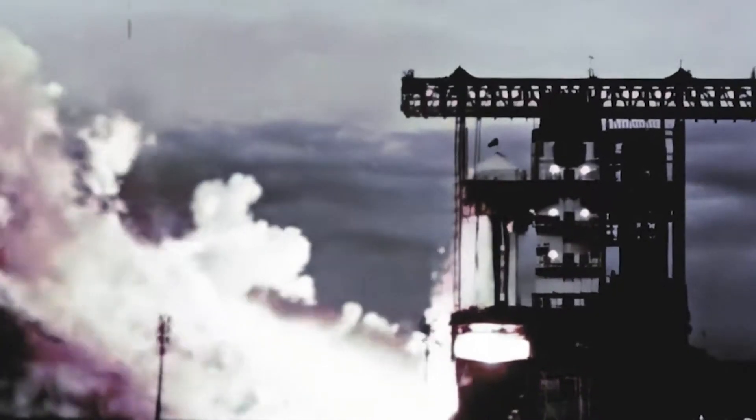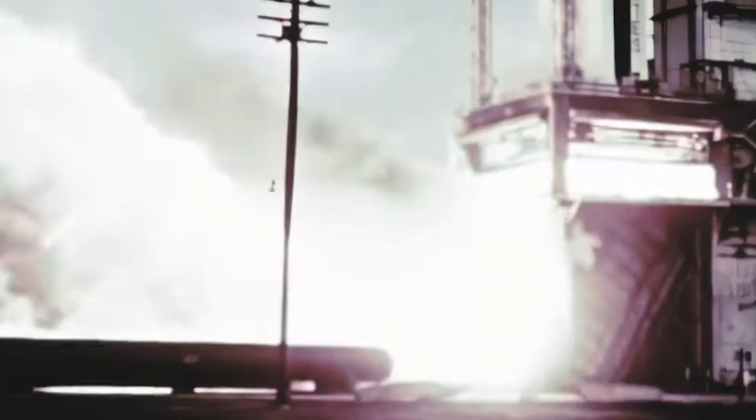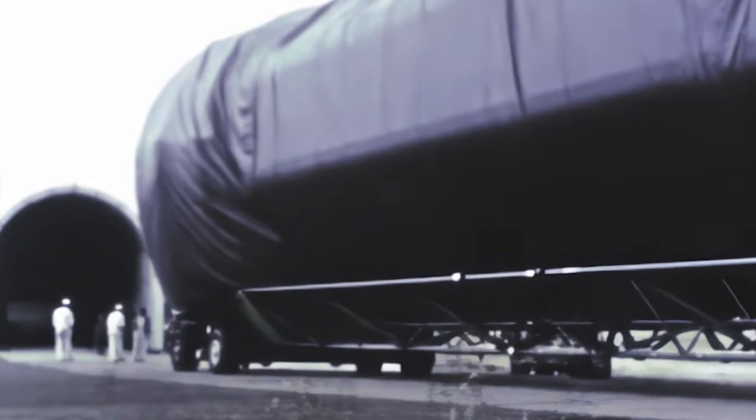At Marshall, the booster for the fourth flight vehicle underwent two successful static firings — the first on January 17, the second on January 21. The Saturn IB worked.